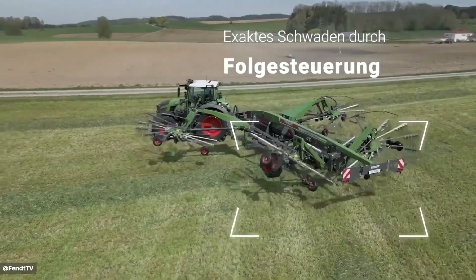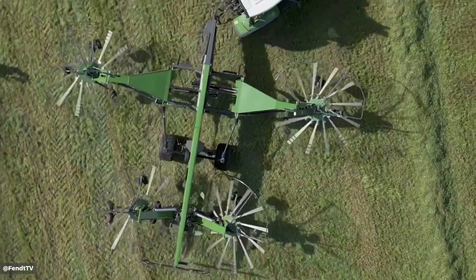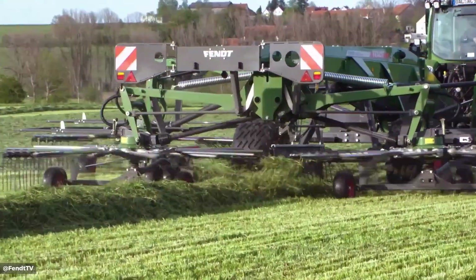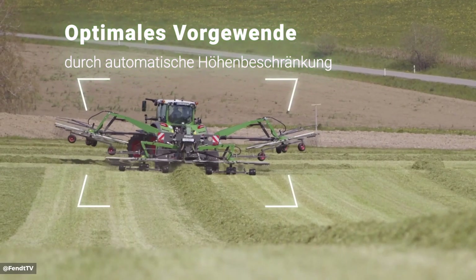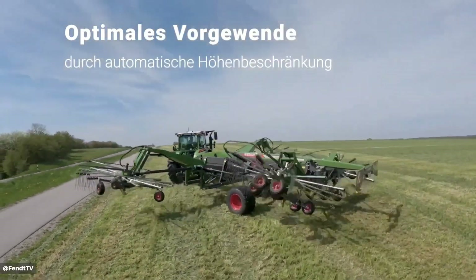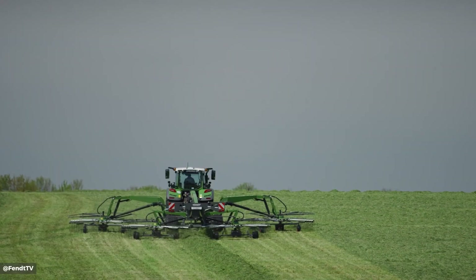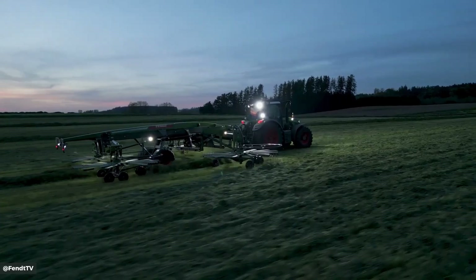This powerful rake requires 48 horsepower and offers adjustable swath width for efficient and consistent hay and forage swathing. The Fenty Former 12545 Pro delivers exceptional performance. With its robust design and optimized rotor configuration, this efficient rake ensures consistent and even swaths, maximizing crop quality.